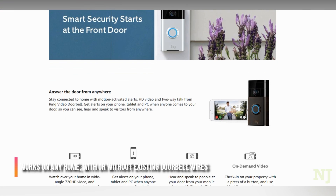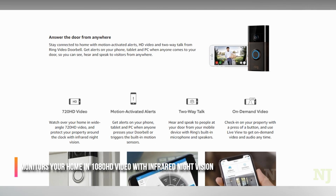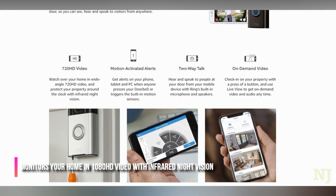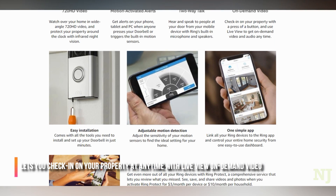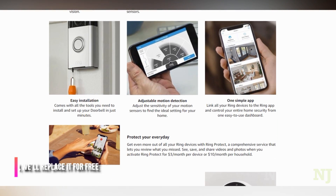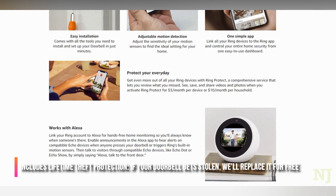Works on any home with or without existing doorbell wires. Monitors your home in HD video with infrared night vision. Lets you check in on your property at any time with live view on-demand video. Includes lifetime theft protection — if your doorbell gets stolen, we'll replace it for free.